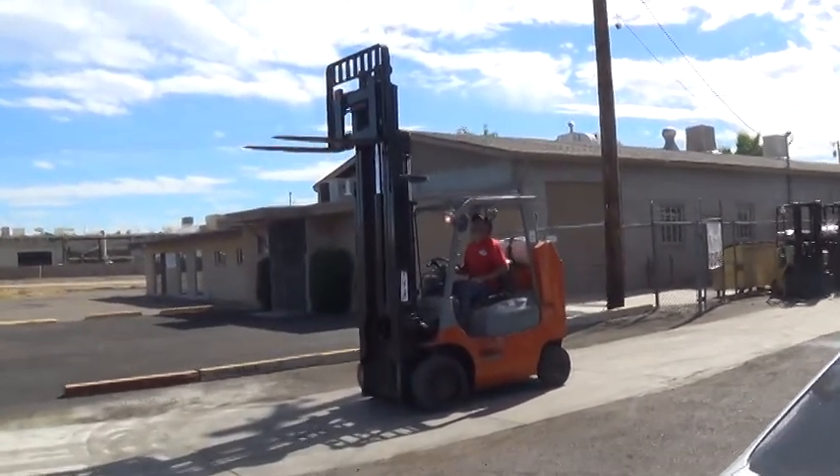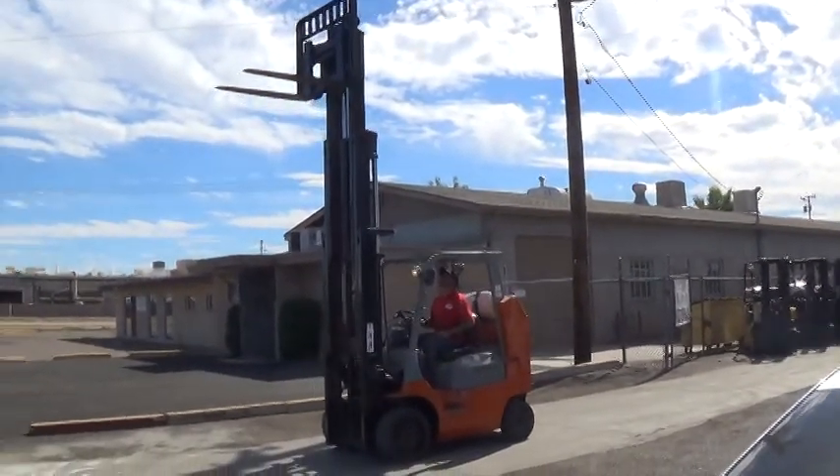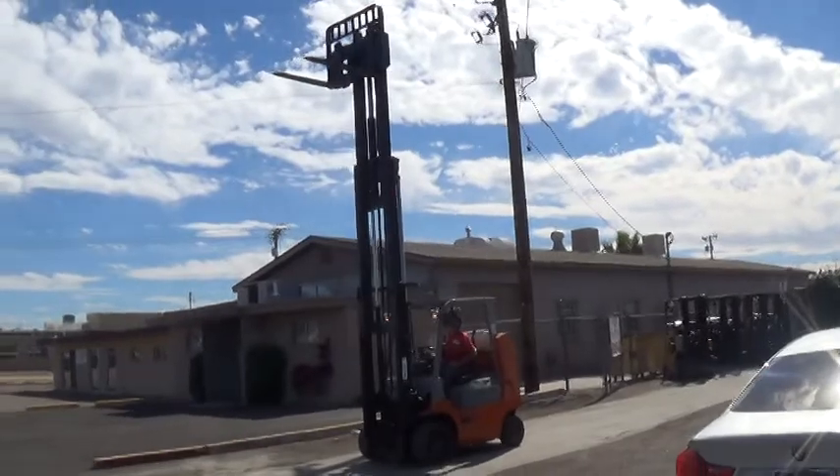It runs on propane fuel. It's a three-stage mast, 92 inches when collapsed, and the forks will lift to 199 inches — good for high lifting applications.